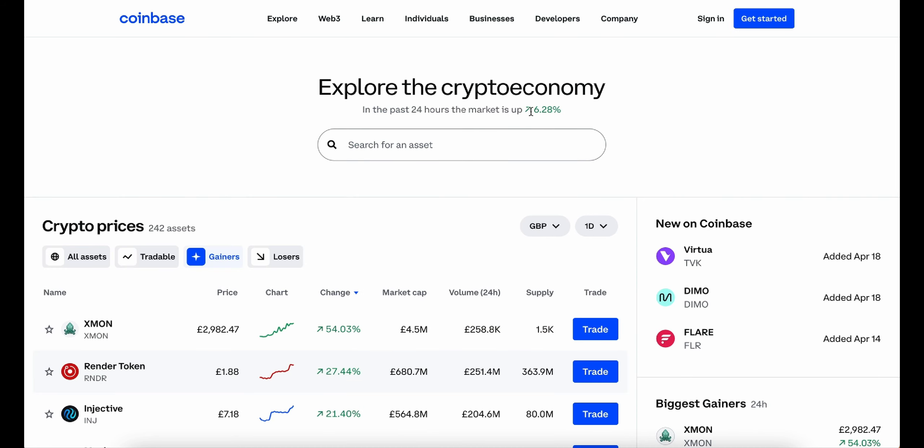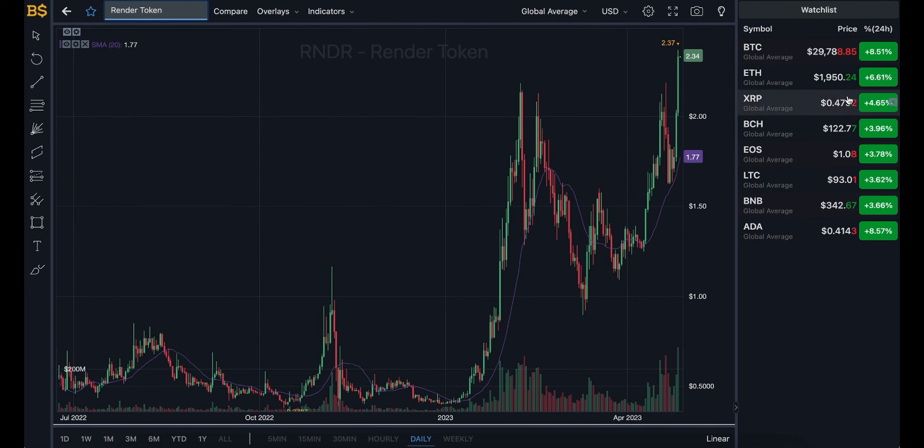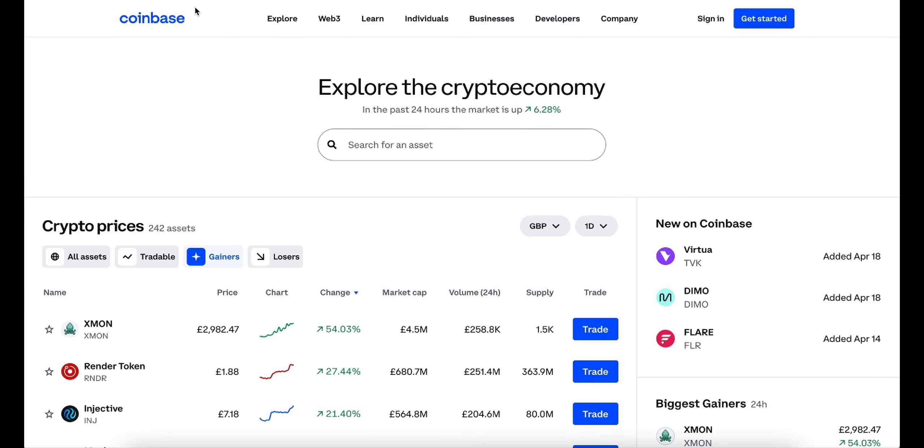The broader market is up over 6% in value, which is absolutely insane, with Bitcoin pumping nearly 9% and very close to hitting the $30,000 mark. Hopefully we should be able to gain more value over the coming days and weeks as well. But today's focus is on Render Token.